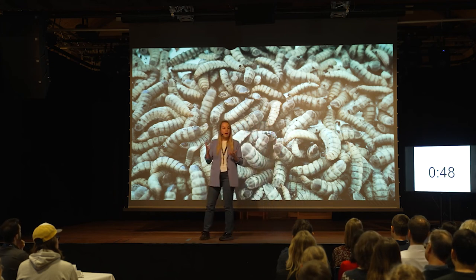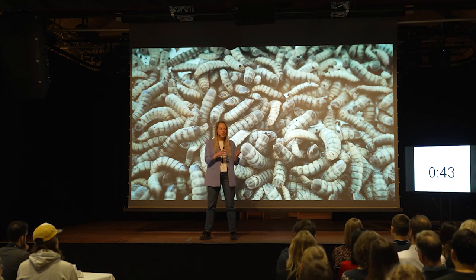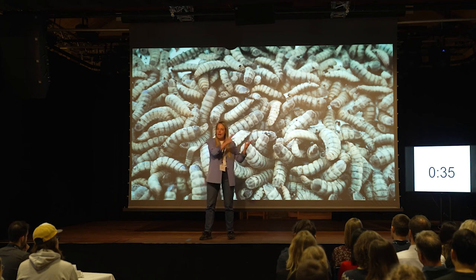The next step now is to start using this family tree of insects to breed for those sufficient, efficient, sustainable superbugs, and hopefully contribute to feeding these 80 million people and take care of the planet at the same time. Thank you.